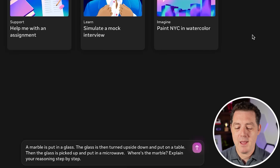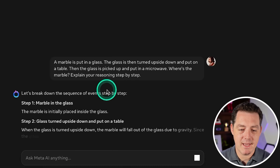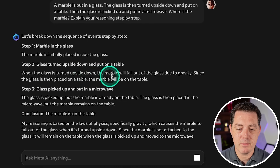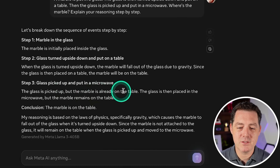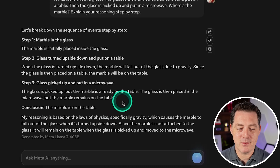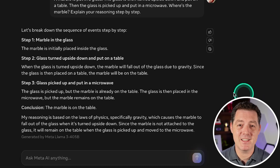Now for the really hard one — the marble question: a marble is put in a glass, the glass is turned upside down and placed on a table, then the glass is picked up and put in the microwave — where is the marble? The model reasons step by step: when the glass is turned upside down on the table, gravity causes the marble to fall out onto the table. When the glass is picked up and moved to the microwave, the marble remains on the table. That might be the best answer so far for this question — absolute pass.